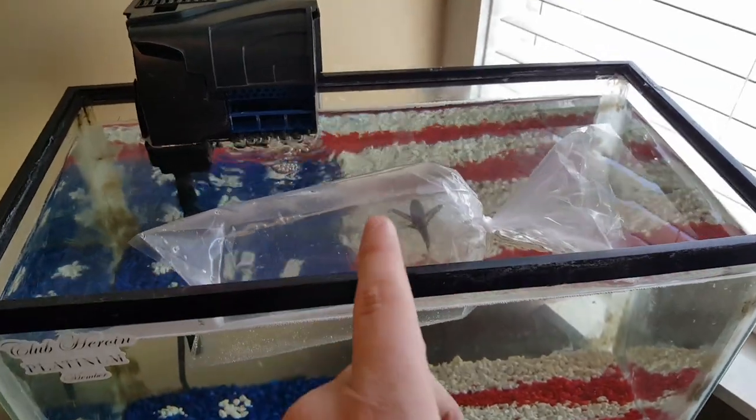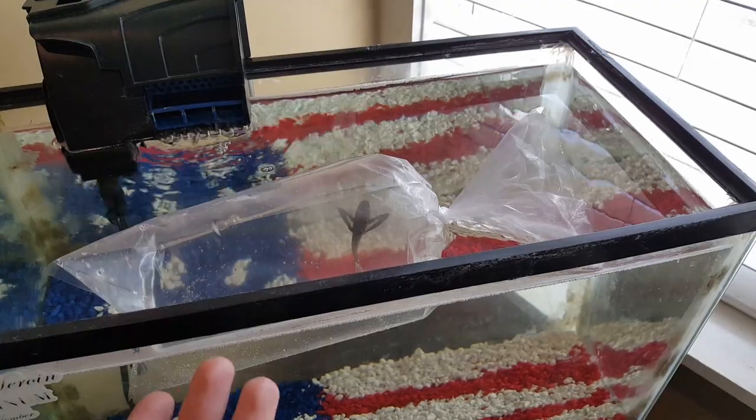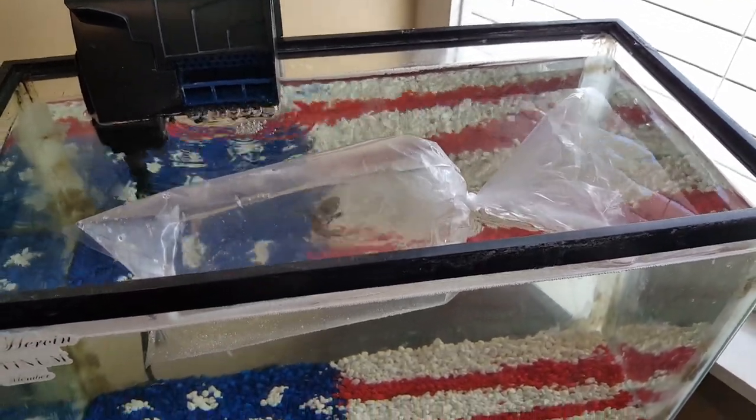I've been trying to get an African butterfly fish for the flag tank, and today I finally got one. I actually went to the pet store not looking for one in particular and they just happened to have one. There he is right there. I'm gonna talk really quietly so I don't spook him, but I've been letting him acclimate for a good 15-20 minutes now.